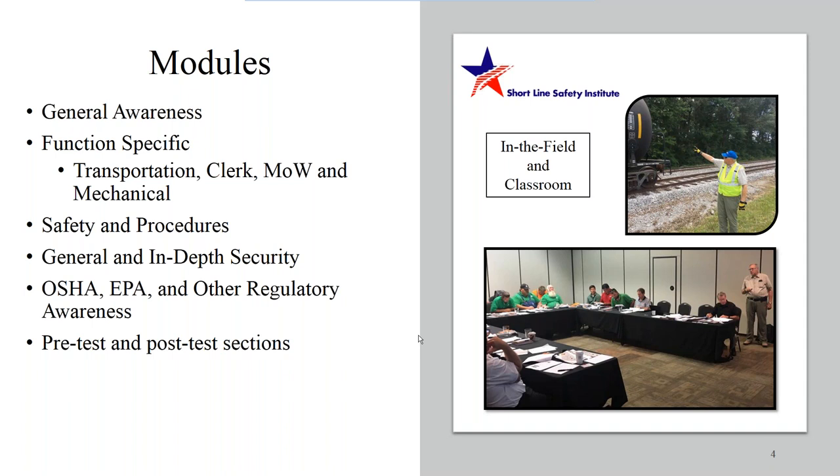Function-specific is one of our largest modules — it covers the nuts and bolts of the HMR. We have a real focus on transportation employees such as conductors and engineers, sections on required documentation for clerks, and aspects where maintenance-of-way and mechanical employees may be directly affected. Following function-specific, we focus on safety and procedures: derailment, damage assessment, site and health safety plans, and other safety requirements such as inspections and other training.